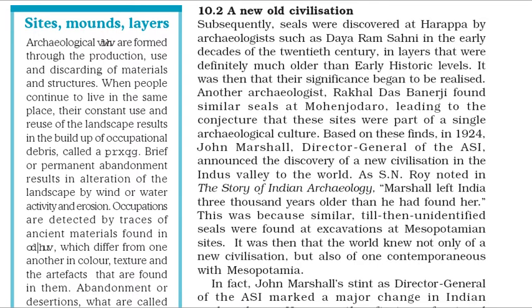Subsequently, seals were discovered at Harappa by archaeologists such as Dayaram Sahni in the early decades of the 20th century, in layers that were definitely much older than early historic levels. Another archaeologist, Rakhal Das Banerjee, found similar seals at Mohenjo-daro, leading to the conjecture that these sites were part of a single archaeological culture. Based on these finds, in 1924, John Marshall, Director General of the ASI, announced the discovery of a new civilization in the Indus Valley to the world. As S.N. Roy noted in the story of Indian archaeology, Marshall left India 3,000 years older than he had found her. This was because similar, till then unidentified seals were found at excavations at Mesopotamian sites, revealing not only a new civilization, but also one contemporaneous with Mesopotamia.